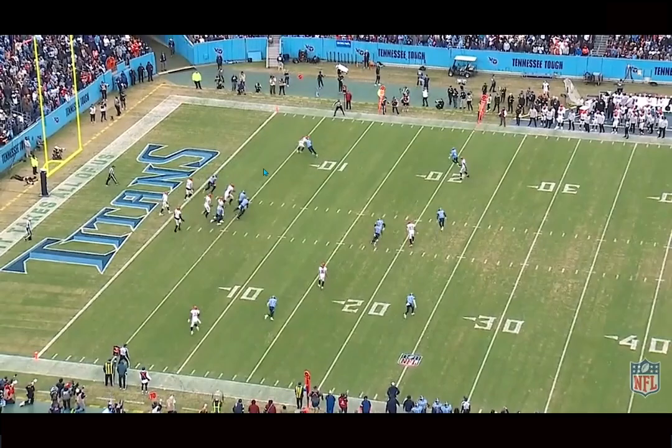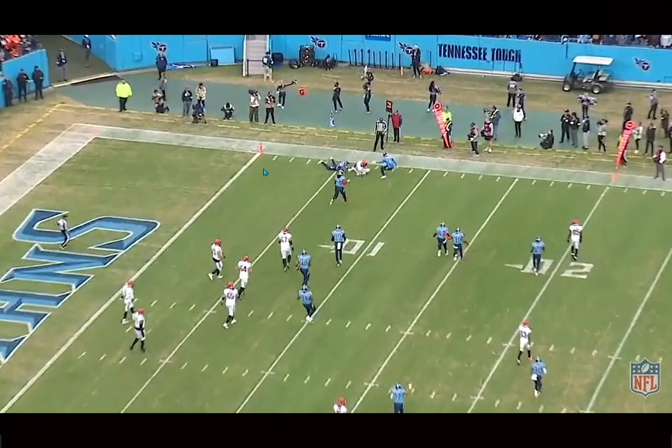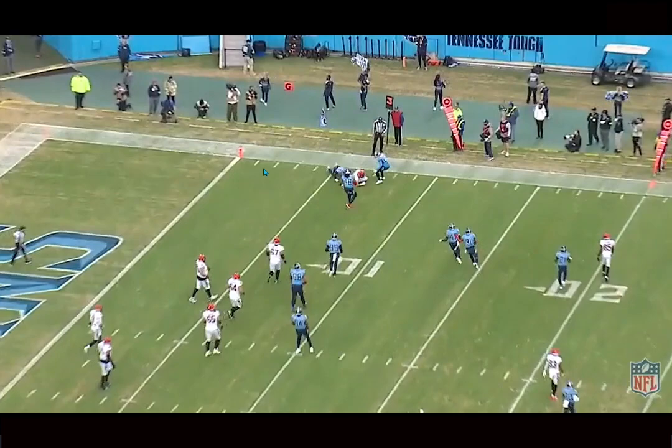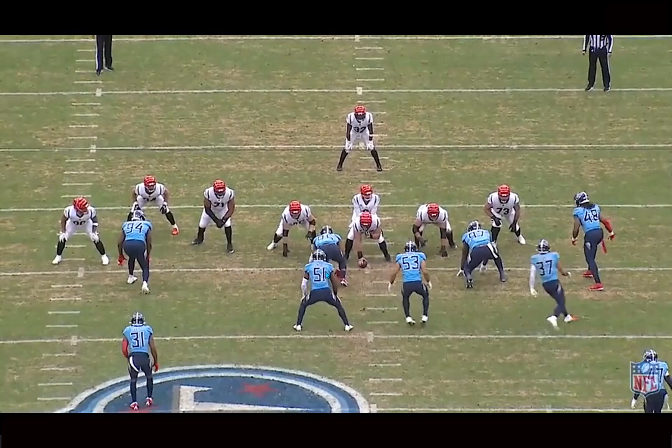Solid play here in coverage. Long starts off spot-dropping because he sees the tight end block, but once the tight end works out of the flat he matches over the top, playing top-down match-style defense, and closes instantly — showing off nice range. He takes a great angle to finish the tackle, doesn't allow too many yards. He's playing against the Bengals, and Burrow, when he doesn't have his single-high read, tends to dump it down. They're running quarters so he dumps it down, Long sees it and makes the play.